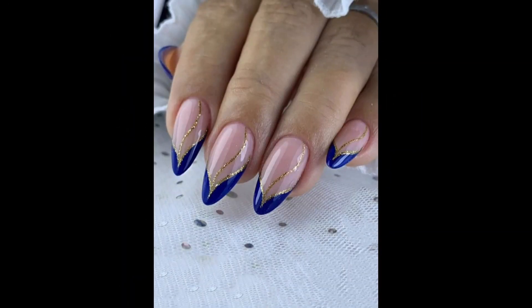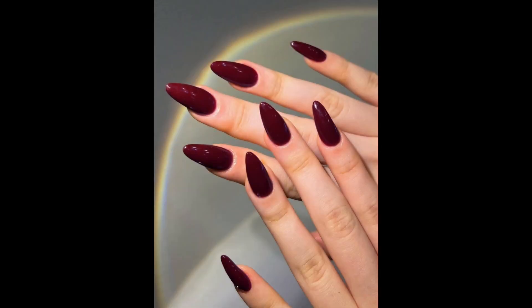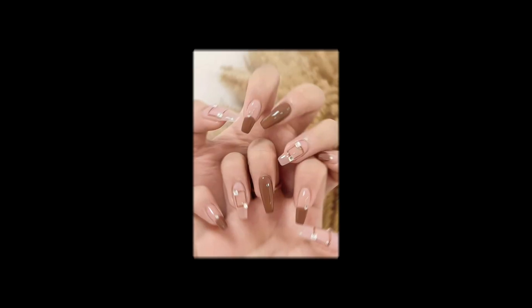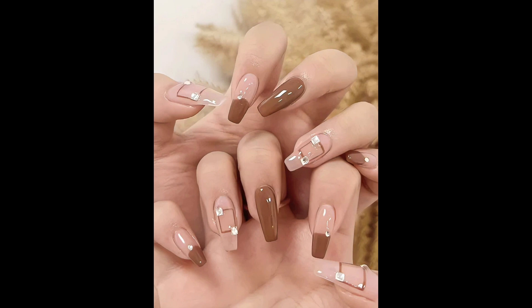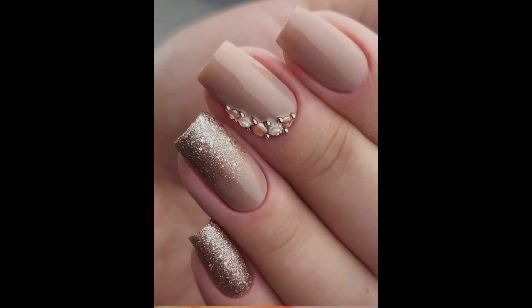And let's not forget about the timeless feel of classic French tips. This perennial favorite gets a modern update with subtle variations like colored tips or negative space accents, giving the traditional look a fresh, contemporary twist.